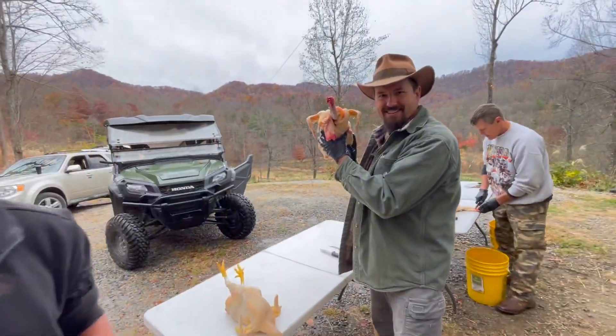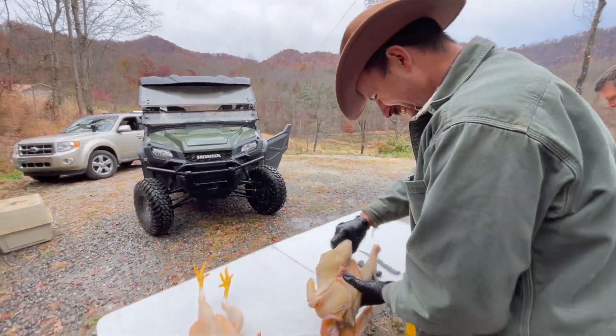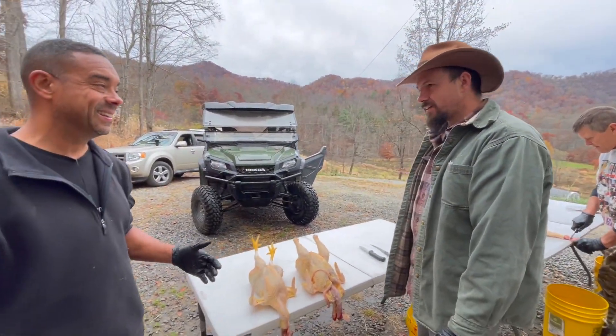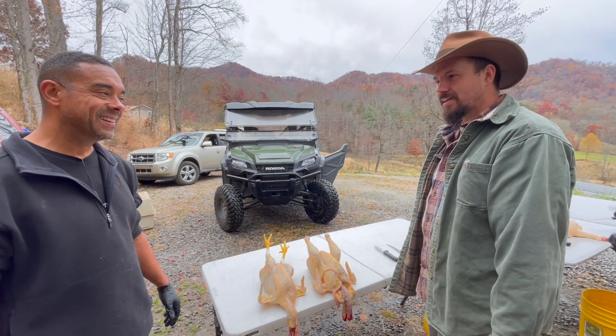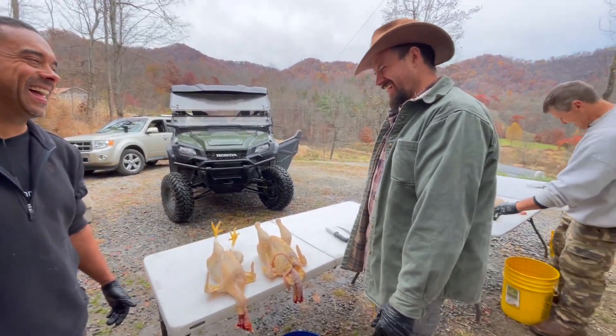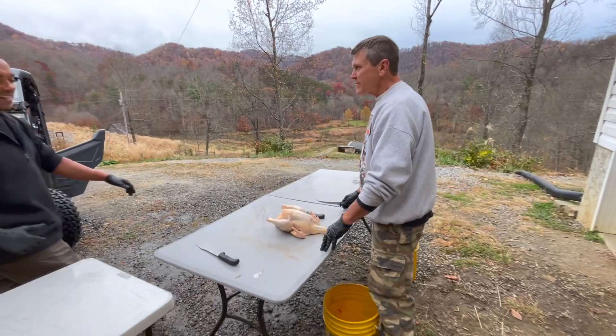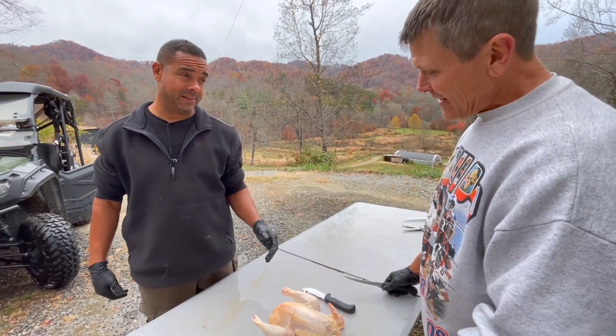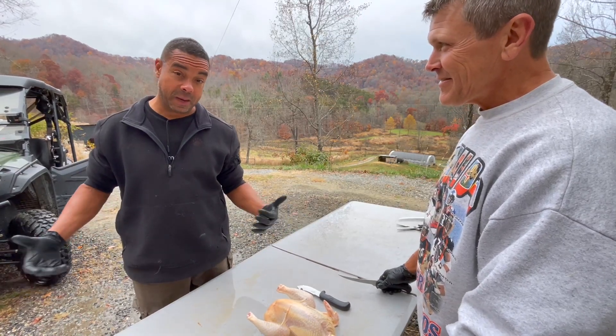Beautiful bird there — look at them. Justin, what's so special about these birds? It's the yellow fat, ain't it? I tell you, there's so much yellow fat I can't see the chicken. And then Ben's over here doing his thing. Ben, you feel like you got this down to a science? I think I'm getting it. He's as good as me.